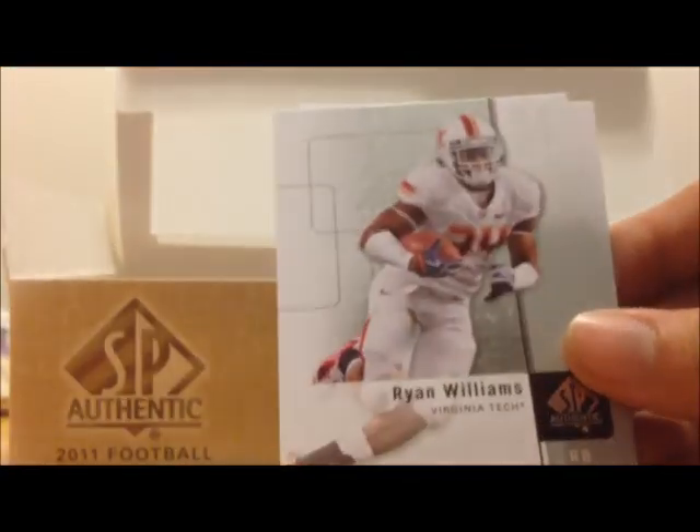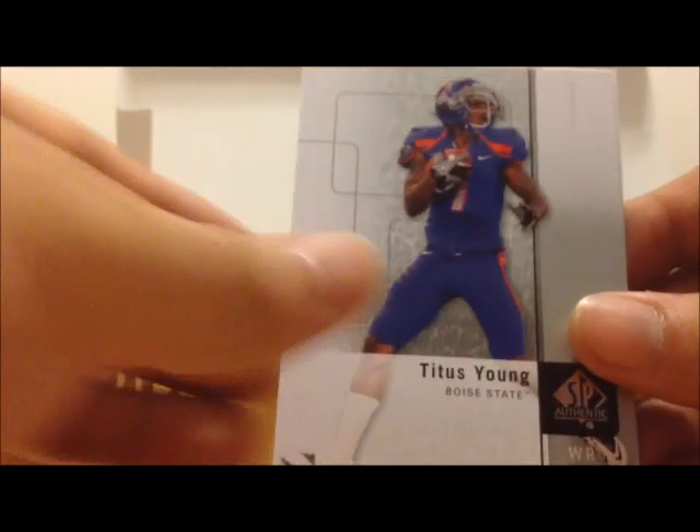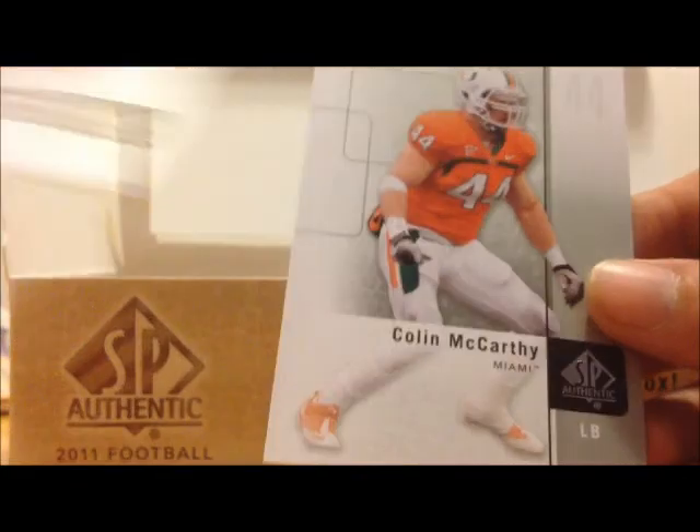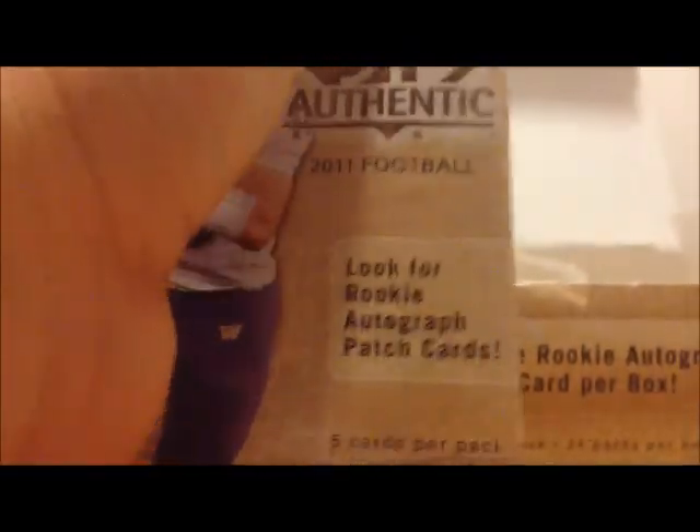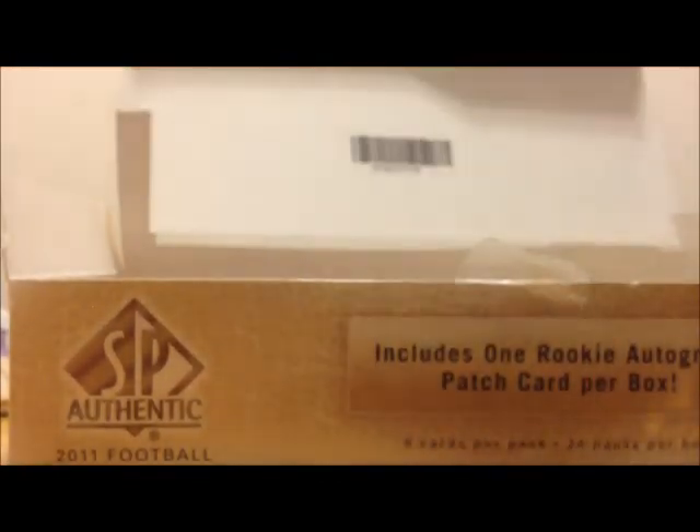Virgil Green, Ryan Williams, Titus Young, Will Powell, Colin McCarthy, Dion Lewis.